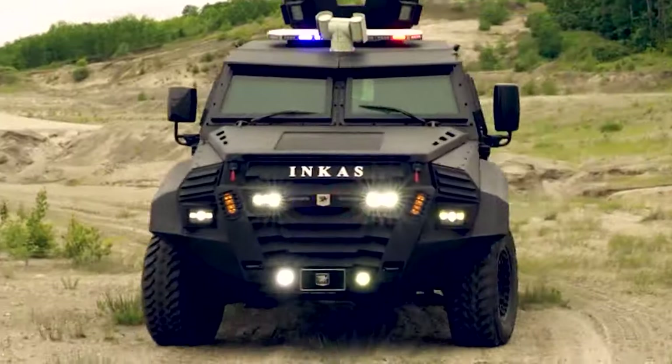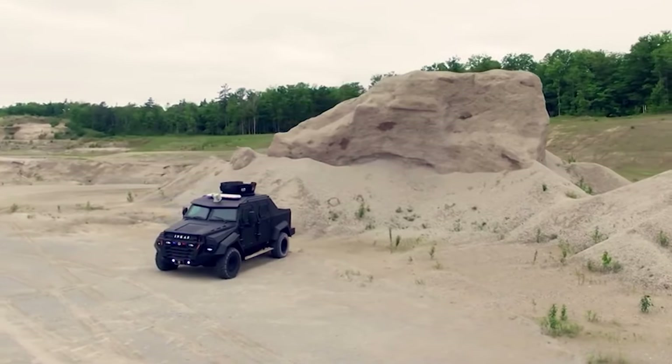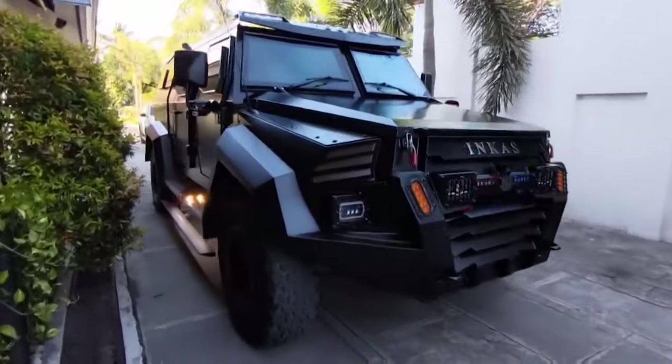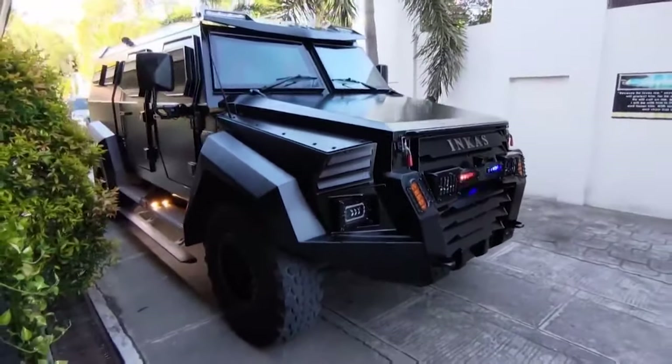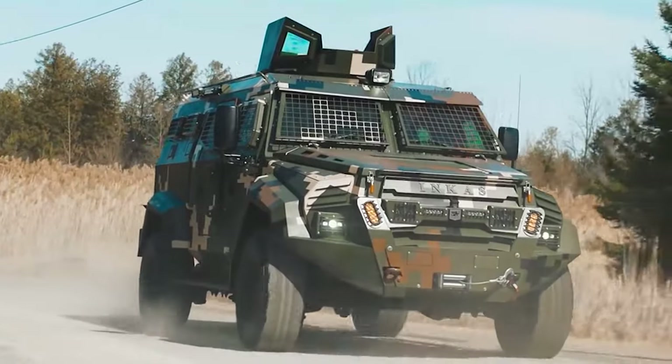Beyond its armor, the Sentry APC is a sanctuary, equipped for climate extremes with extra insulation and a smart ventilation system. It's customizable to function as a mobile command center or a medical evacuation vehicle, making it an indispensable asset in any critical operation.